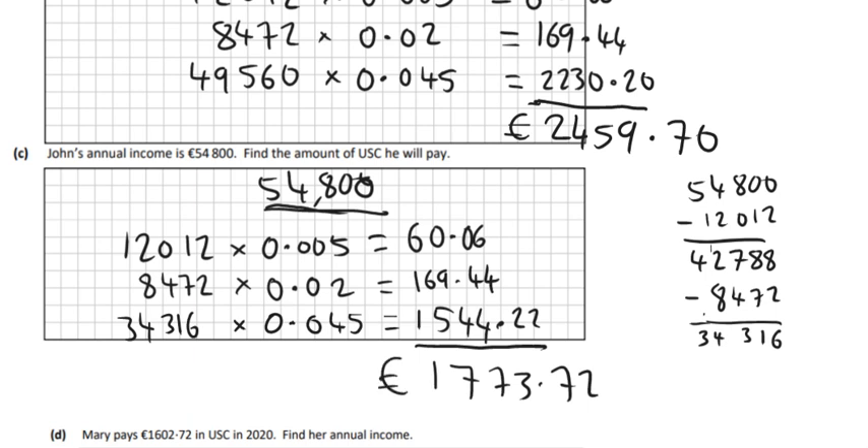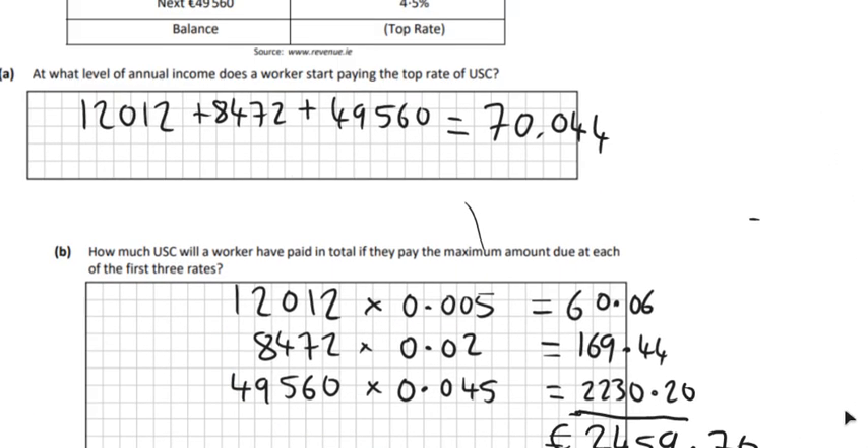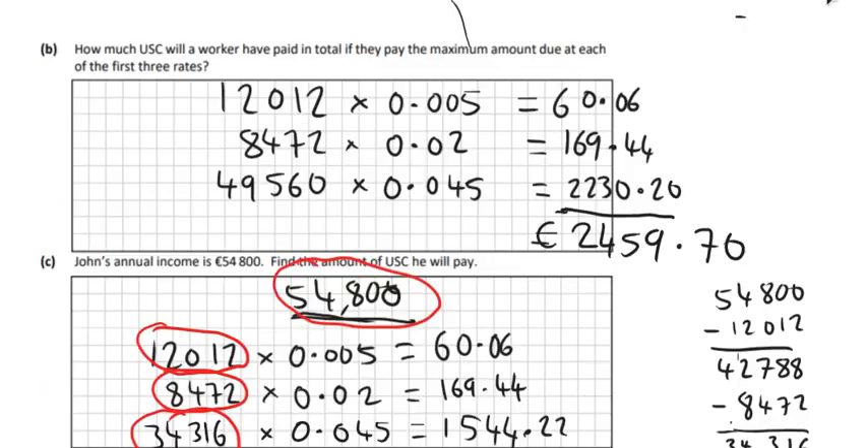So out of his €54,800: the first €12,012 he pays 0.5%, then the next €8,472 he pays 2%, and then the last €34,316 — what's left out of his €54,800 — he pays 4.5%. He doesn't earn enough to reach the top rate. So that's our answer there.